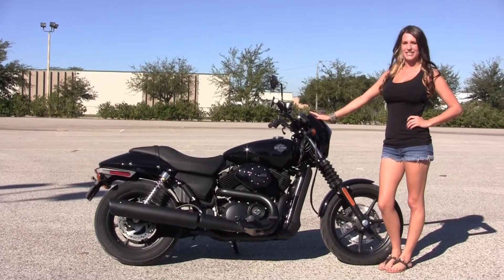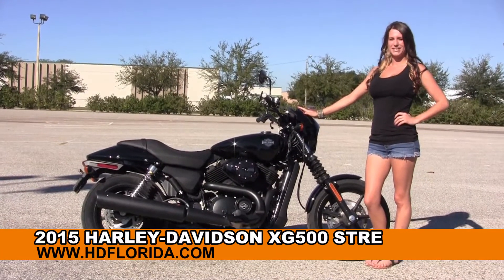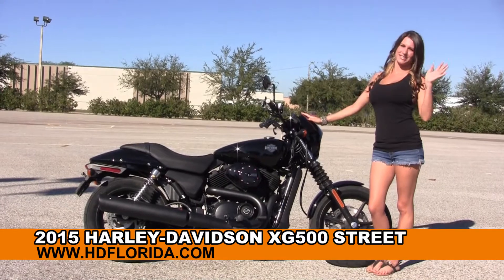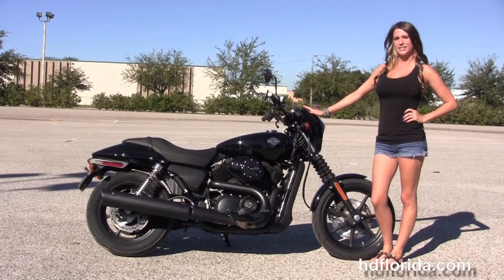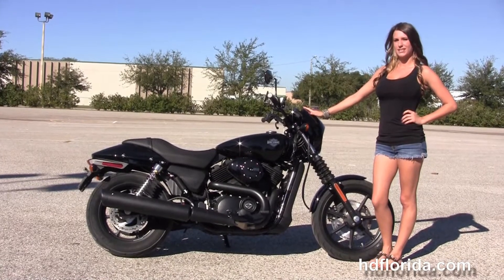Welcome everyone to the world famous Harley-Davidson of Brandon. First of all I want everyone to say hello to Sarah, and next I want to show you this astounding brand-new, all-new 2015 Street 500.